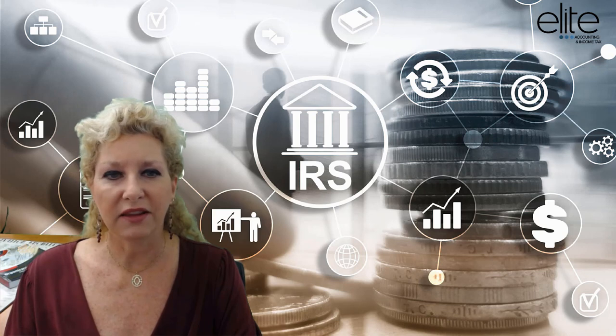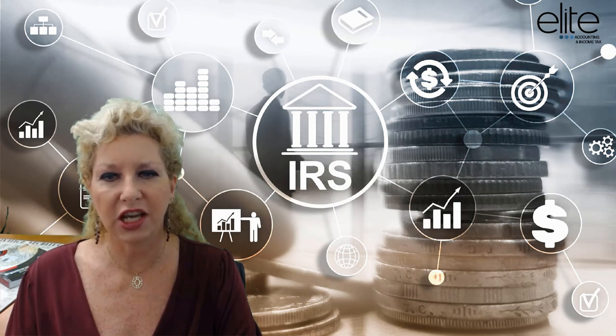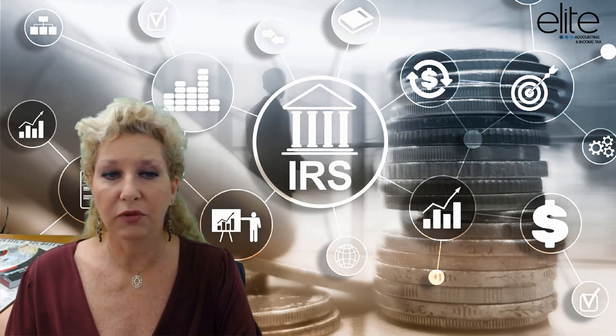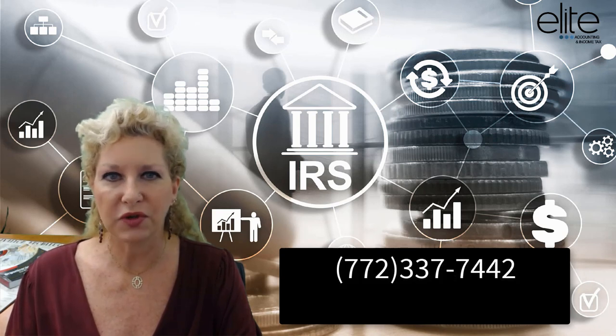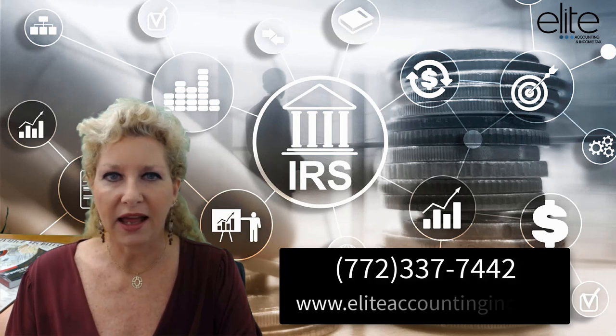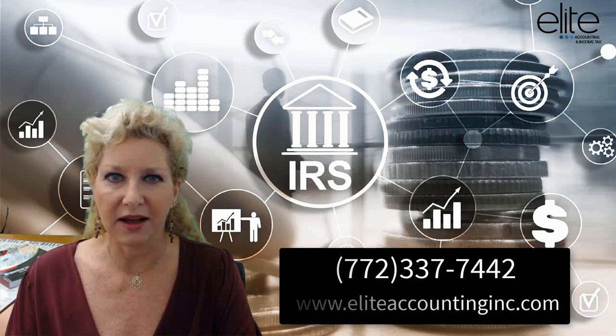Keep in mind that the 529 savings plans have significantly changed. In order to make the most of this educational tax benefit and for more information, please call us at 772-337-7442 or visit our website at EliteAccountingInc.com. Thank you.